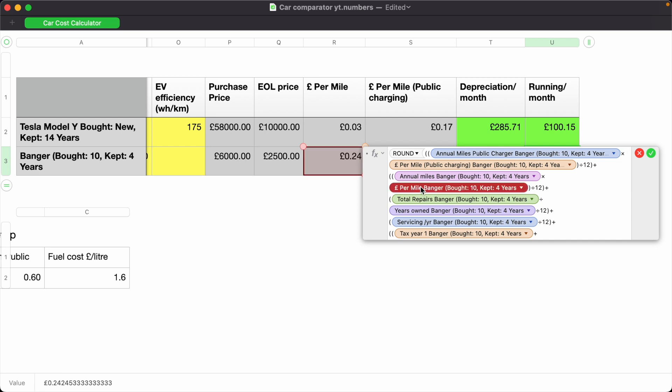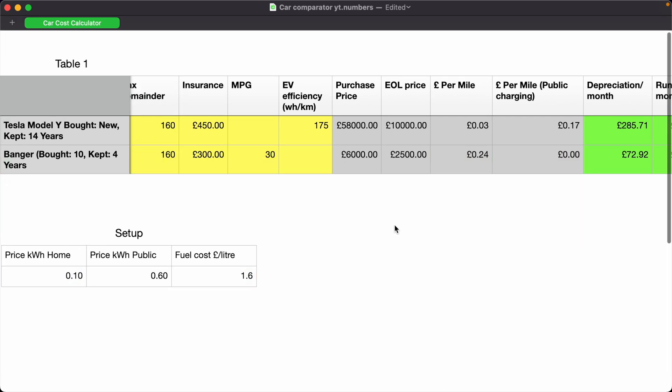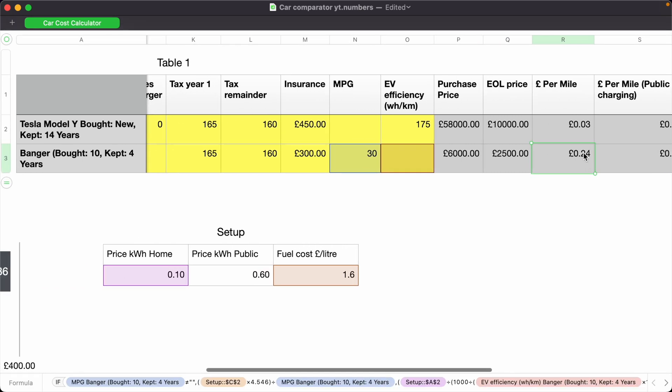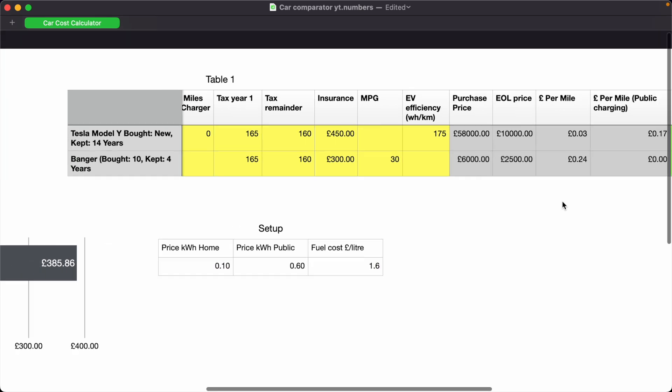Public fast charging for an EV is a very expensive way to charge the car. If you're thinking of getting an EV and only expect to charge on public chargers, you are going to have quite a shock — it's not really going to offer any kind of saving. We're going to need a big price difference or different technology before it starts to make sense for people who can't charge overnight on an off-peak rate at home. For fun, at the end of the video I'm going to put in numbers assuming all charging happens on an expensive public charger and see what impact that has.